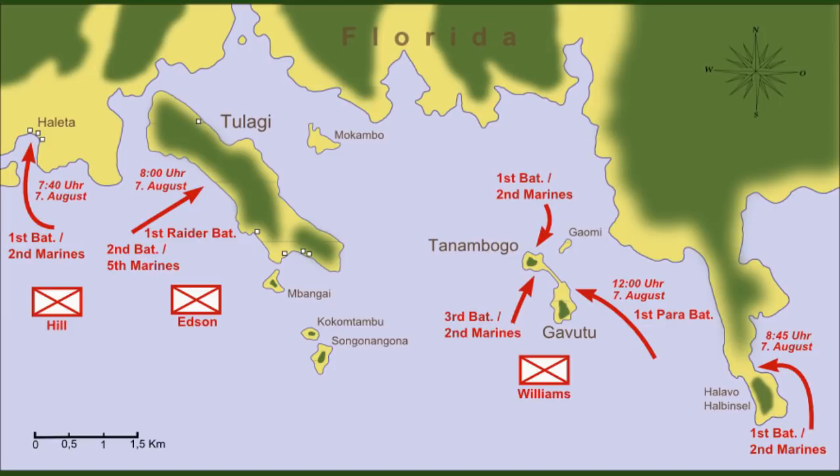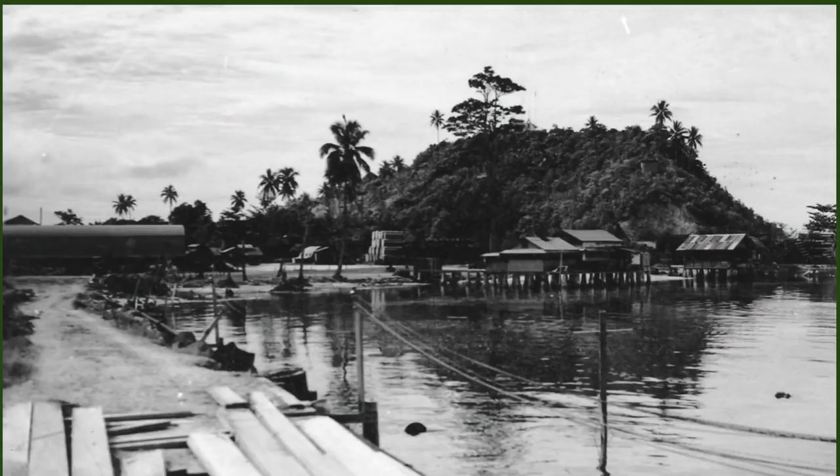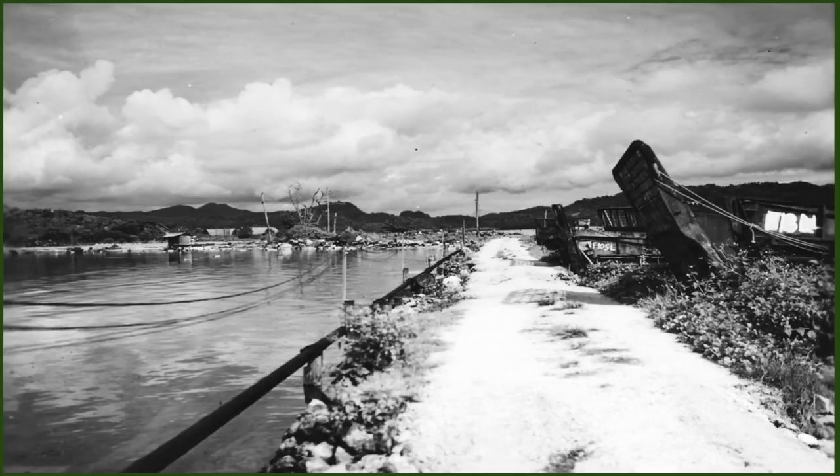Company A, 1st Battalion 2nd Marines was given the task toward the end of August 7th to conduct an amphibious assault against Taninbogo. Looking at Gavutu from Taninbogo, you can see the concrete causeway linking both small islands together. The assault was quickly pinned down and beaten back, making the amphibious assault a failure — they managed to get back into their boats.